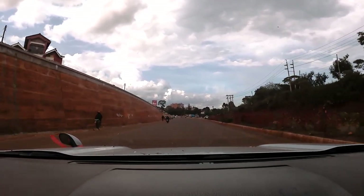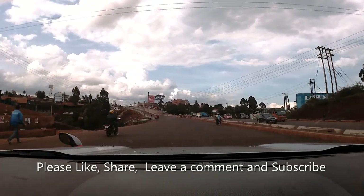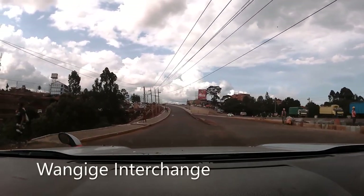Please remember to like this video, share it, and leave us a comment down below in the comment section. If you're new here, don't wait any longer — please subscribe.